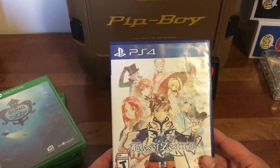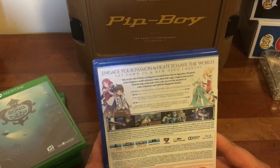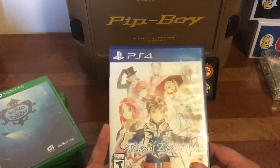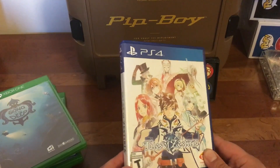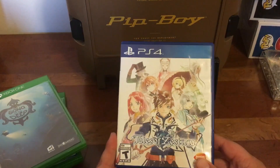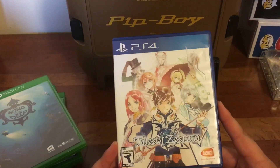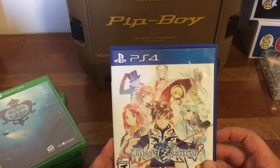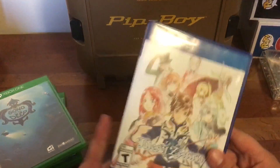For the PS4, I got Tales of Zestiria. Most people are familiar with the Tales games. I like to try to pick up some of the cooler PS4 exclusives. I'll be honest — I have not played it and don't really know much about it, but it was inexpensive when I found it. I did really like Tales of Graces F and some of the older ones on PS3 and prior, so I definitely look forward to giving this a chance. Namco Bandai usually doesn't mess around — their games end up being pretty good.